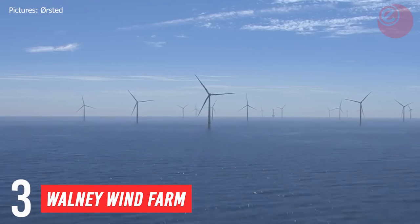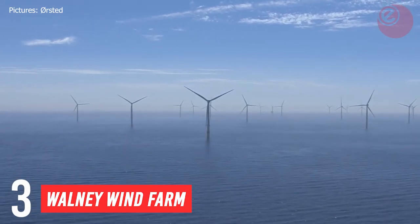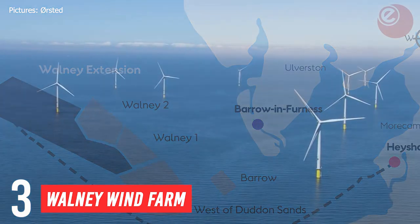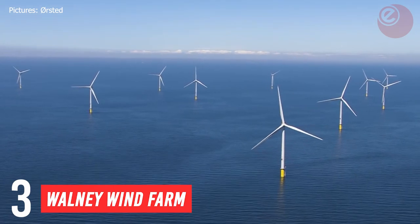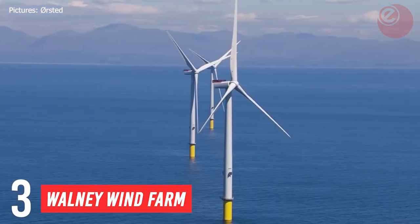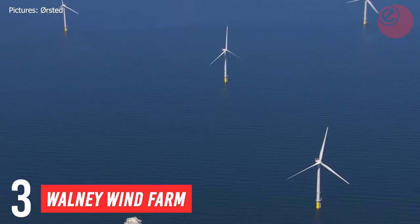Coming in at number 3, we have the Walney Wind Farm. This wind farm is a group of offshore wind farms 14 kilometres west of Walney Island off the coast of Cumbria, commissioned in September 2018. Walney is the second largest offshore wind farm in the world.